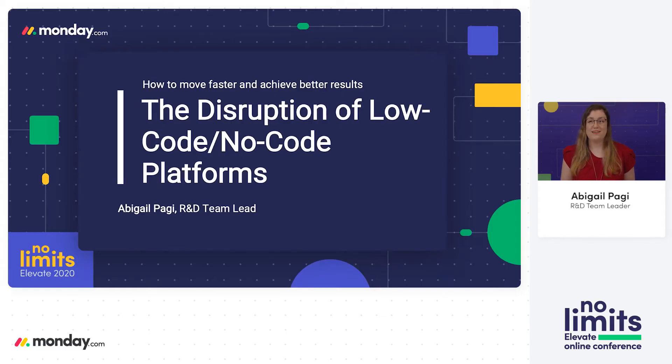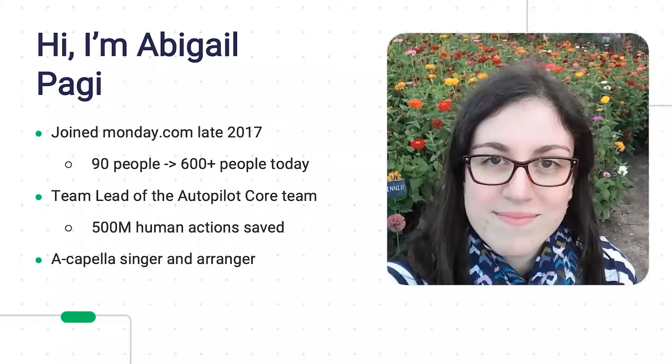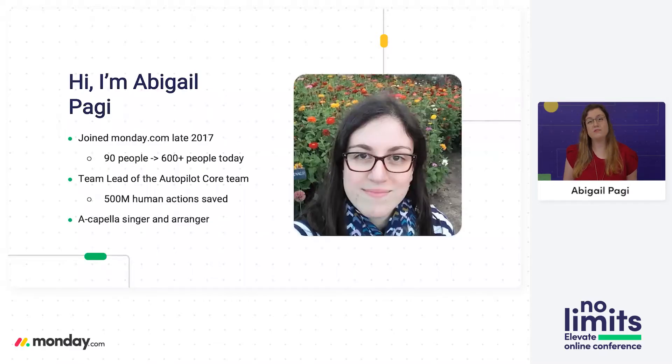Hello, my name is Abigail and today I'm going to talk to you about low-code, no-code platforms — how it's a part of our Monday journey and how it allowed us to move faster and achieve better results. I joined Monday at the end of 2017 to a then 90-people company which since then grew to more than 600 people. I'm a team lead in the R&D team. My team is the Autopilot core team which focuses on automations and integrations, allowing users to create rich automated workflows.